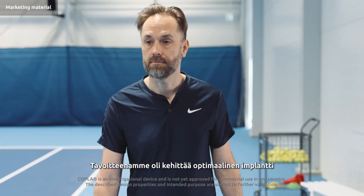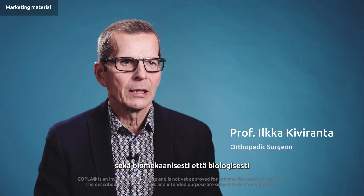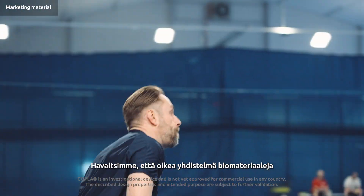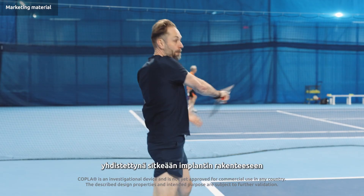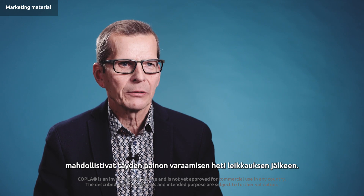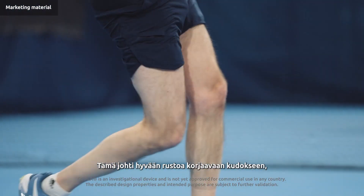Our goal was to develop an optimal implant, both biomechanically and biologically, for articular cartilage repair. We found that with the right combination of biomaterials and a resilient implant structure, it was possible to allow immediate full weight bearing after the surgery. This resulted in good cartilage repair tissue, both in quantity and quality.